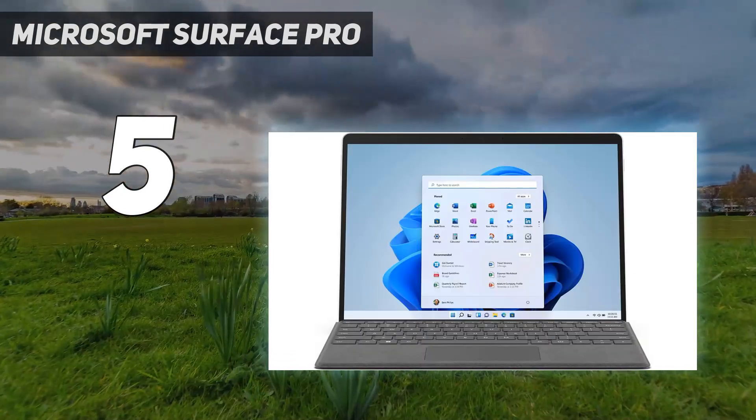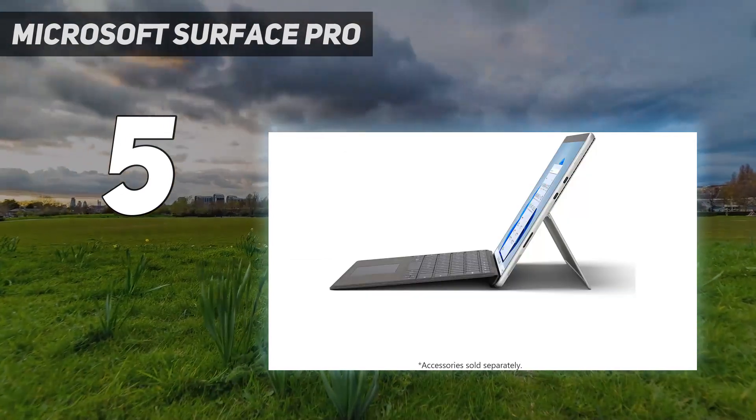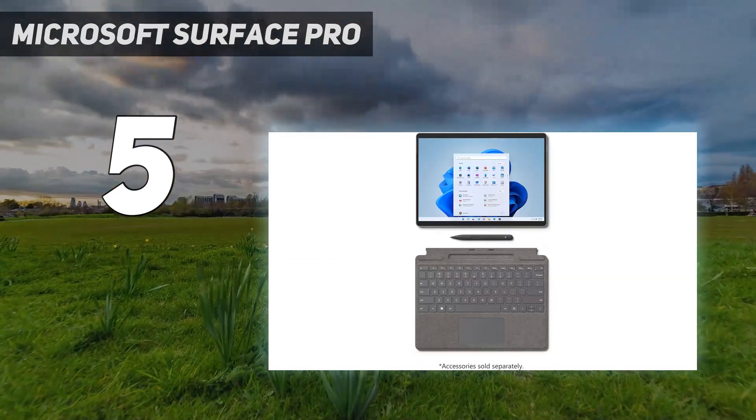There's a newer Microsoft Surface Pro 9 with faster Intel 12th Gen CPUs; however, they're usually more expensive, so it's up to you whether you need the extra processing power.